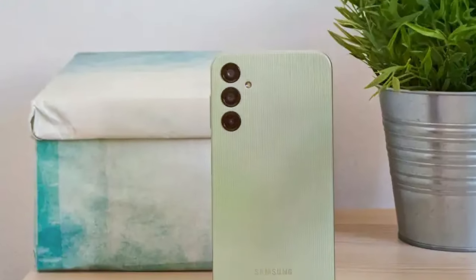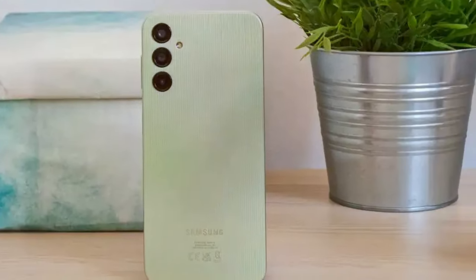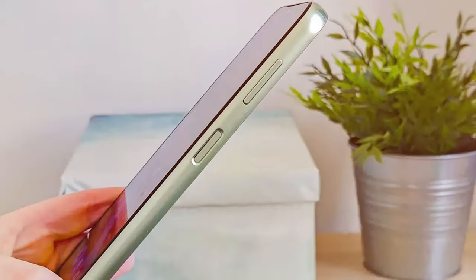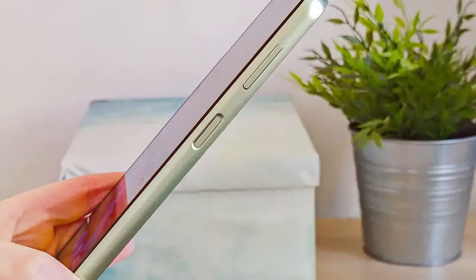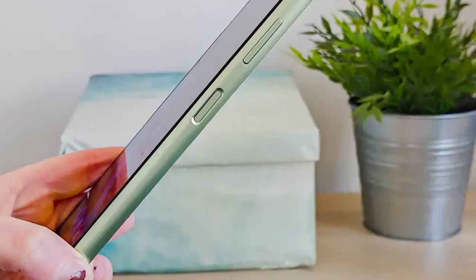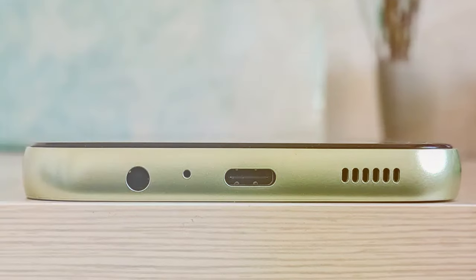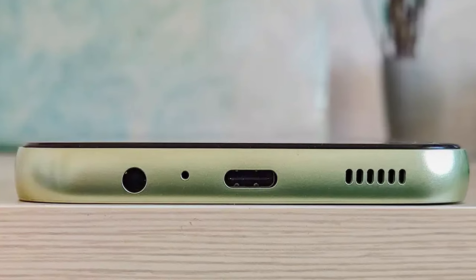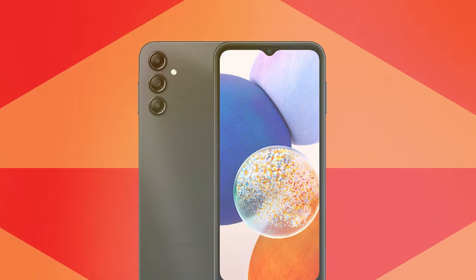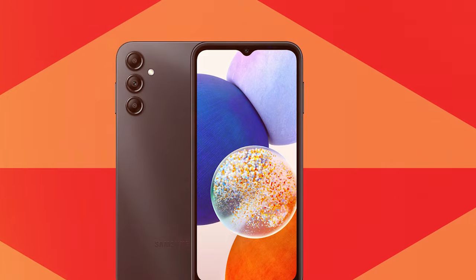The rear camera system, featuring a 13MP main camera and a 5MP ultrawide camera, delivers quality photos and videos. What sets the Galaxy A14 apart is its extensive battery life — the 5,000 mAh battery ensures you can go the distance without worrying about recharging constantly. It also has a thoughtful design with slim bezels and a comfortable grip. In conclusion, the Samsung Galaxy A14 4G LTE is a fantastic budget smartphone that doesn't skimp on performance or style, with impressive display and long-lasting battery life.